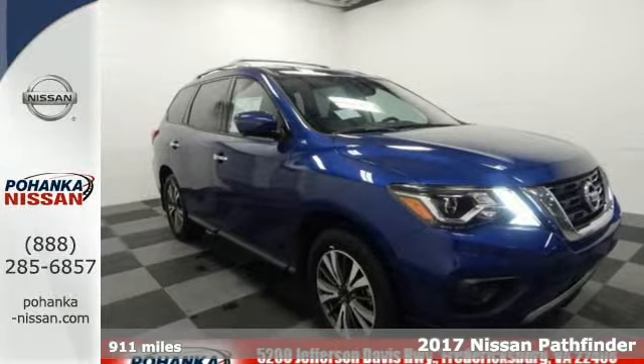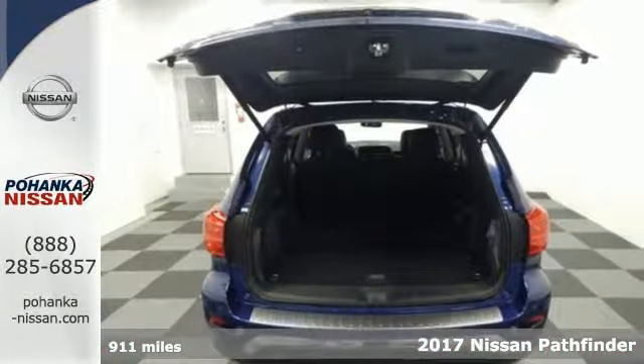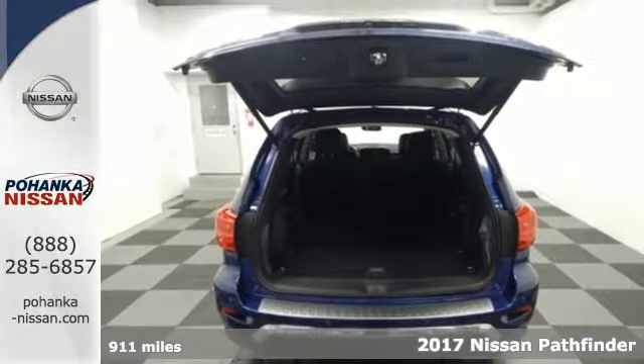It's a 2017 Nissan Pathfinder. From the design to the spacious interior, it's the new face of rugged adventure.